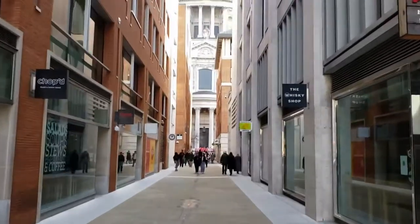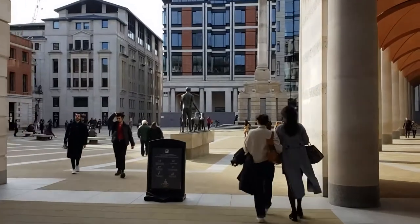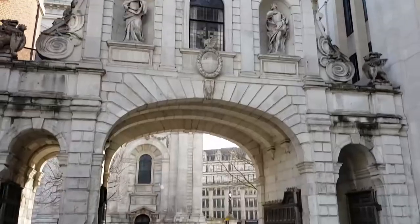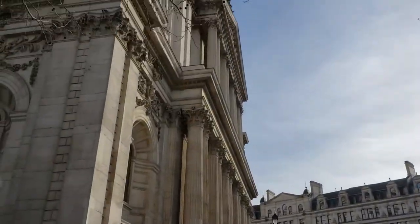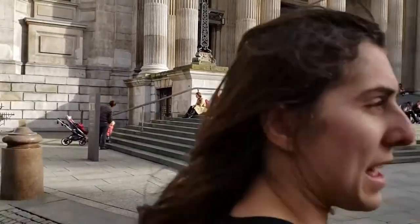Walking along this path, you are greeted by the jaw-dropping sight of St Paul's Cathedral. The cathedral is one of the most famous and recognisable buildings in London. It was also the tallest building in London from 1710 to 1963, and its massive dome still remains one of the highest in the world.